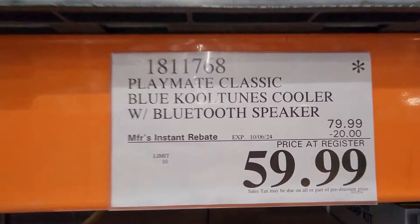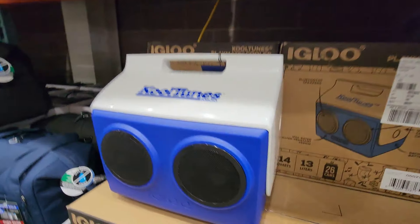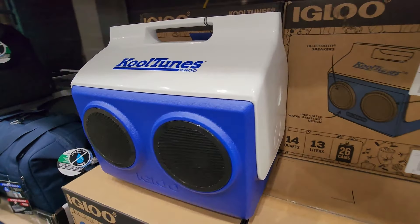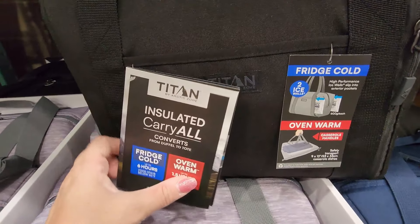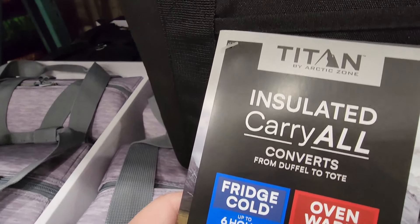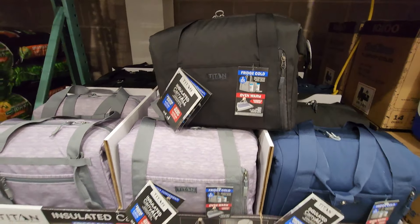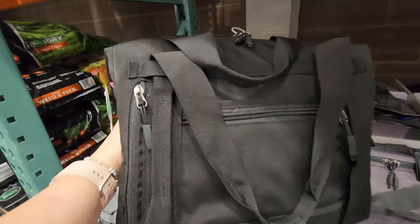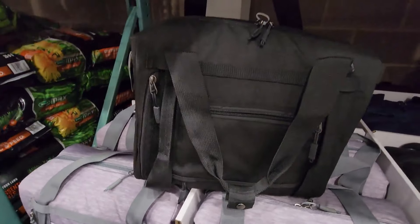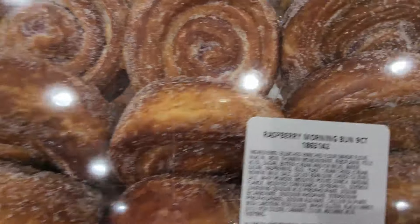We have this cooler by Cool Tones with a Bluetooth speaker — it's 20% off right now, making it $59.99. It's actually a cooler with speakers, which is so cool! And then the Titan insulated carry-all, good for cold or warm items — six hours cold, one and a half hours warm — available in three colors: black, heather gray, and blue, with nice handles, for $19.99.